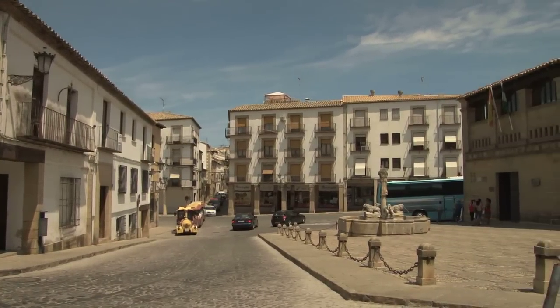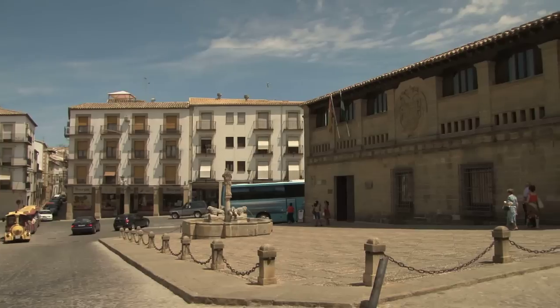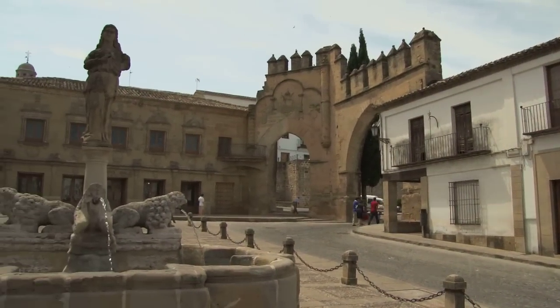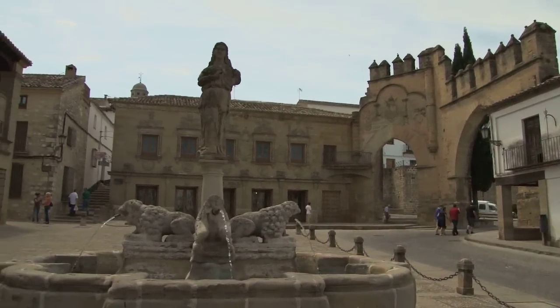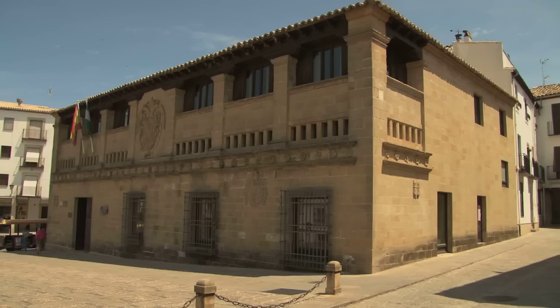We are now in the Square of the Lions. The name is given by the fountain, which is a Roman old font from the second century, but was brought here only in the 16th century. Next to the font we have this other building which is today the court, the Palace of Justice, but in reality well known as the slaughterhouse, the abattoir.